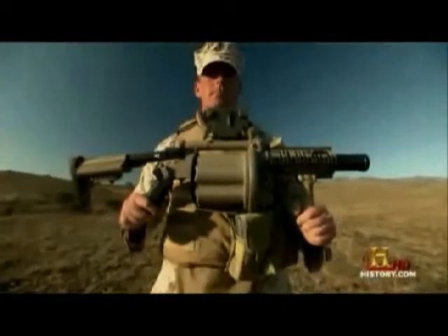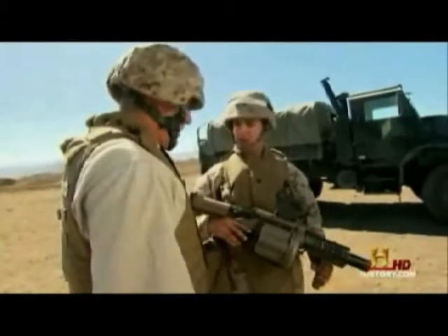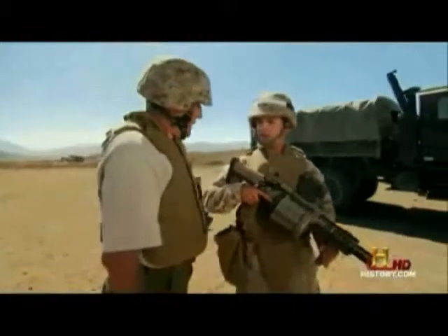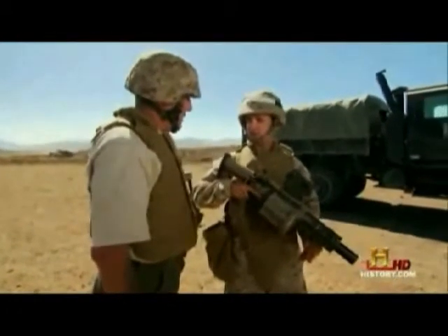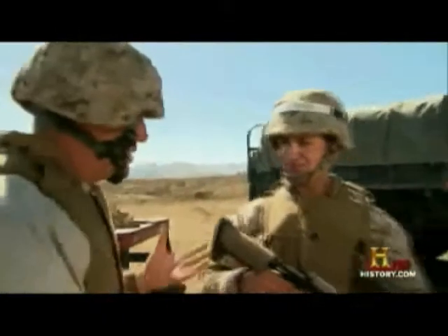Marines like Sergeant Arkin of Camp Pendleton, California just love to show off their M-32s. Basically, it's a 40mm grenade revolver. All you need to know is what you point at is what you're going to hit. 5 meter kill radius, 15 meter casualty radius. Anybody inside 15 meters is going to be hurting.